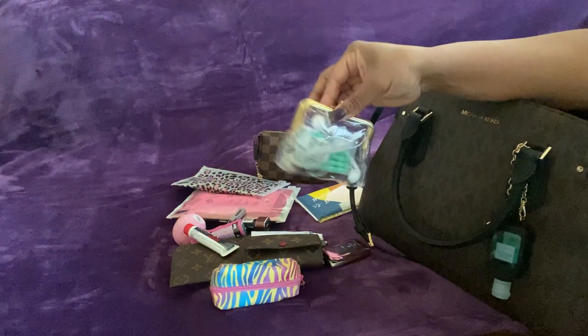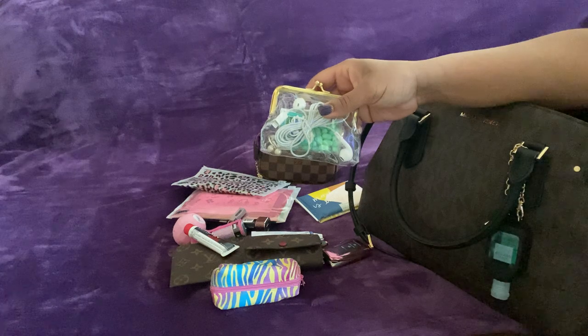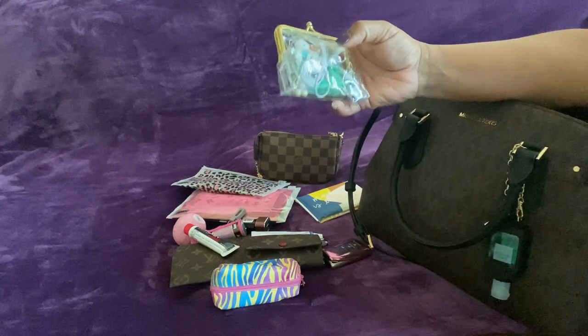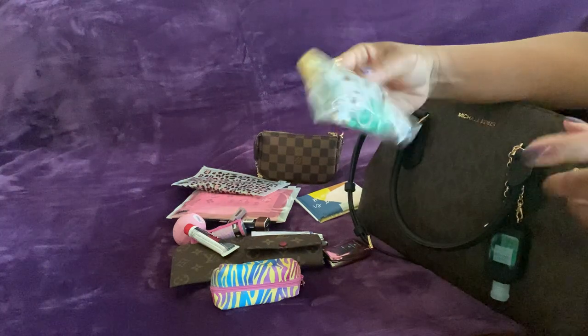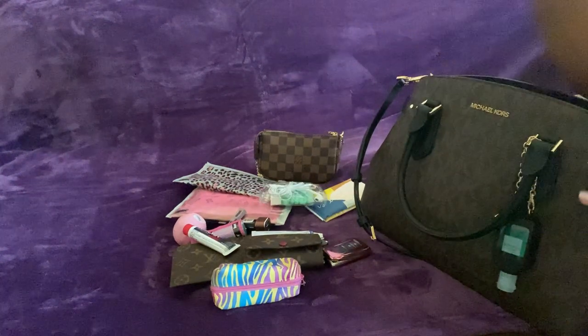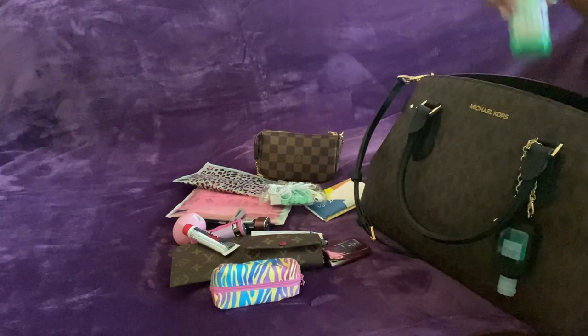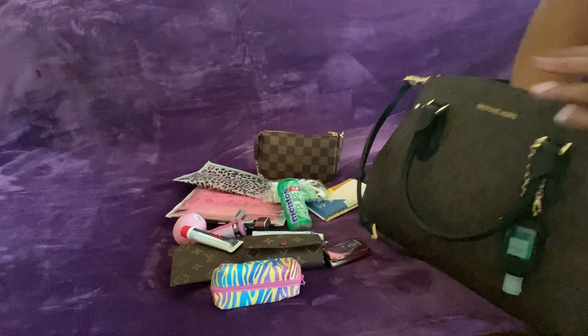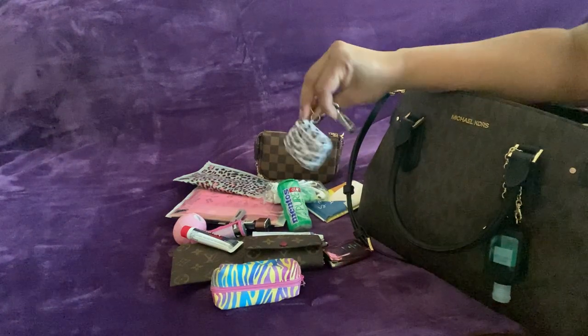I had this clear organizer thing that I saw on Dazzle Me 77's channel — I thought they were so cute so I got some. I keep my headphones and Tic Tacs in it, and my daughter took her earrings off yesterday so those are in there too, plus my gum. And my AirPods.